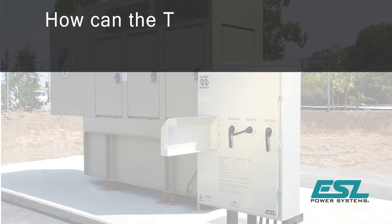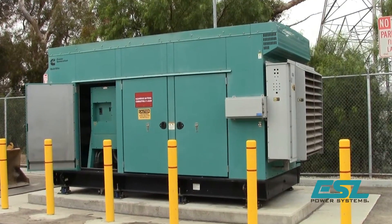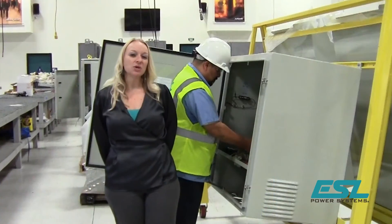ESL's triple switch provides four primary benefits for those facilities that have or will have an automatic transfer switch and permanent generator. How many total man hours does it take to perform your load bank testing, including making connections and disconnections to the permanent generator? What does that total cost look like?